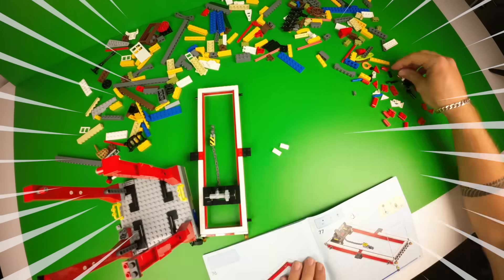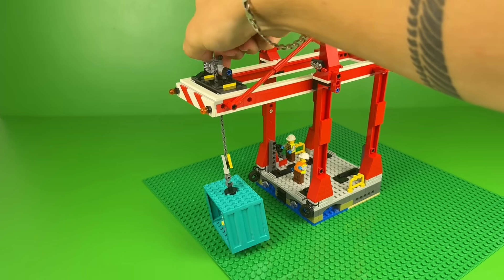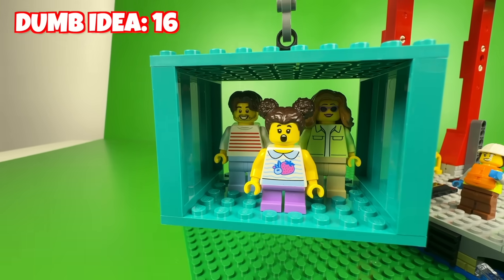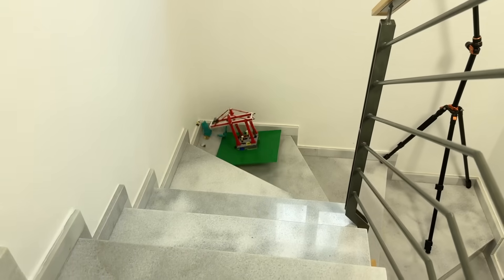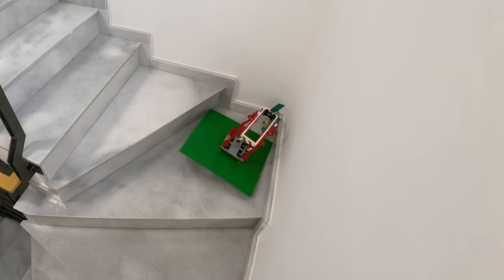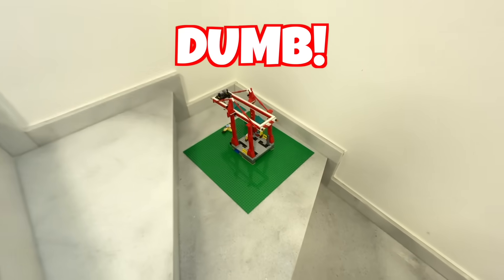Next I built this big Lego cargo crane. Let's attach it to the base plate — it can actually move, lower the chain hook, and pick up a container. Let's see if the family inside of it can survive while sliding down the stairs in my house. So the crane broke a little bit and the family definitely didn't survive. Yeah, so that was kind of dumb.